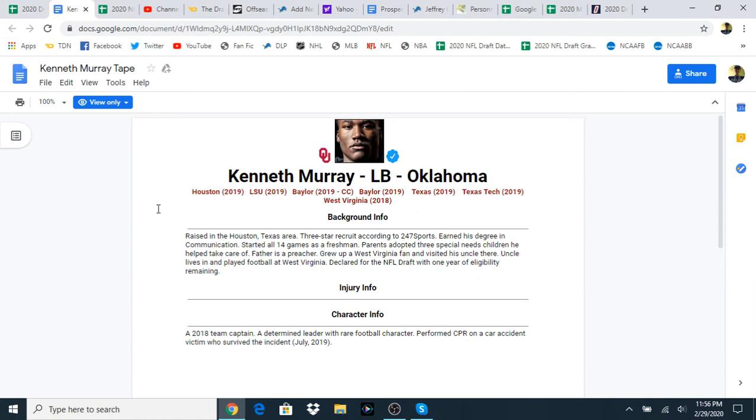Today we're going to go over three games: the LSU game, the first Baylor game, and Texas Tech. A little bit of background on Murray for those who are unfamiliar — he's shown a rare football character and determination. So, you ready to get started? Let's go.